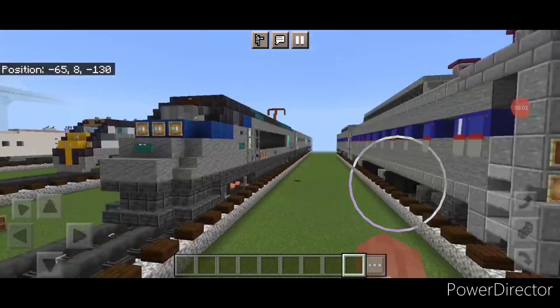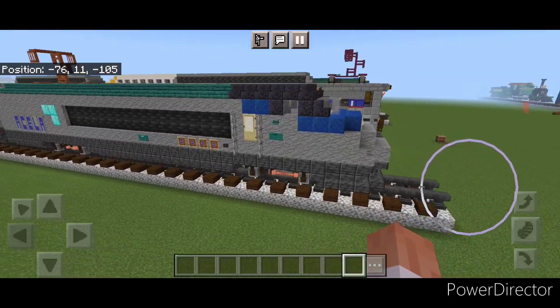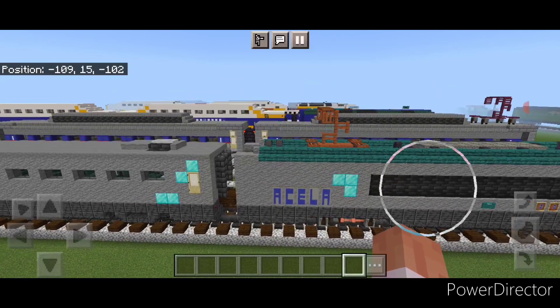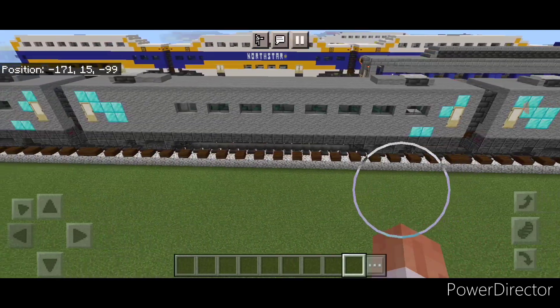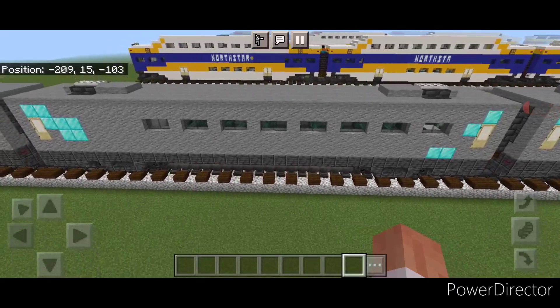Hello everyone and welcome to another French Fried Trains showcase video, where we take a look back at some older builds that our newer subscribers might not know we've done. Today we're looking at Amtrak's Acela Express, which is the United States' fastest passenger train, and this is what it looks like here.